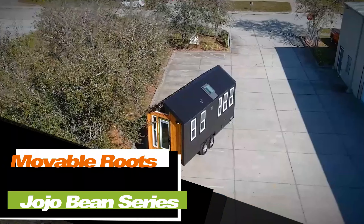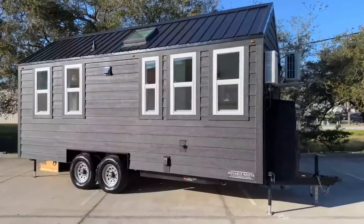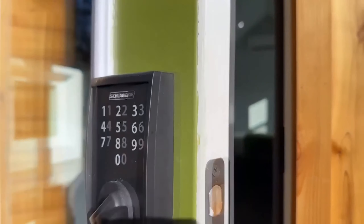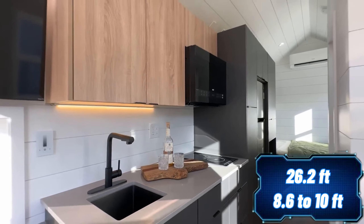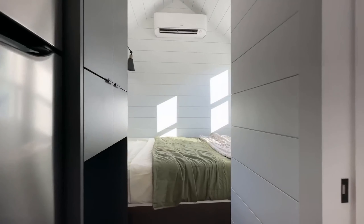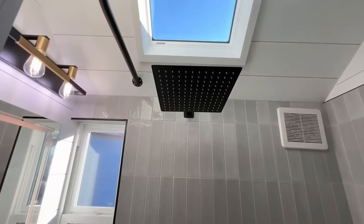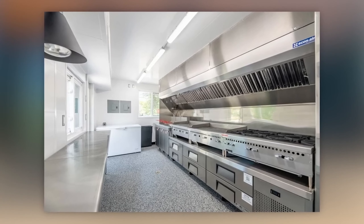Looking for a versatile compact house that suits both private country plots and large business ventures? For just $80,000, this house can be yours, offering a comfortable living space for two people, with a length of 8 meters and a width ranging from 2.6 to 3 meters — even more compact than many campers. The smallest version includes a living room, a bedroom, a kitchen, a bathroom, and a basic set of furniture and appliances. Production time is approximately 16 to 20 weeks, and the flexible layout allows for various projects such as a mobile restaurant or a mobile jewelry store.